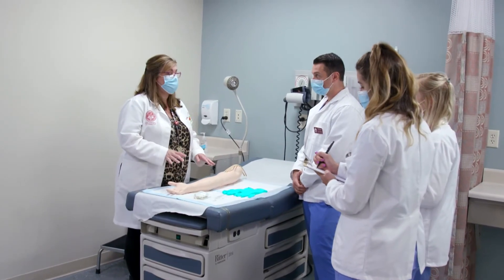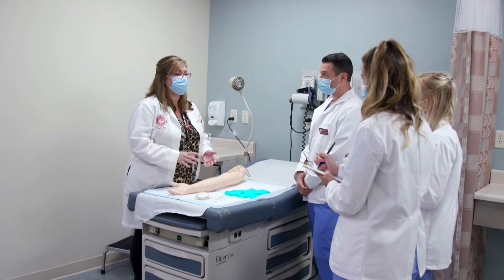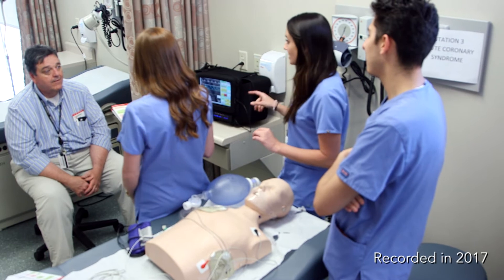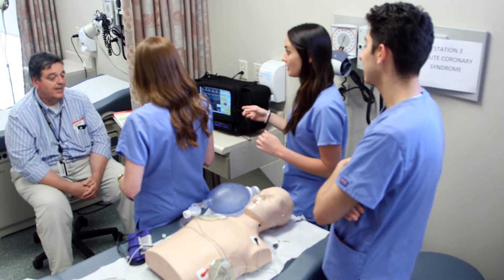Our written exams are modeled after the PANCE exam, which is their board certification exam, so that all along we are preparing them to take that exam and be successful in passing it. When I teach the orthopedic physical exam, if there are athletic trainers or physical therapists in the group, I usually get them to help me out because they may have techniques I don't use — and I'll say, 'Hey, that's pretty good, I'm going to start using that.'